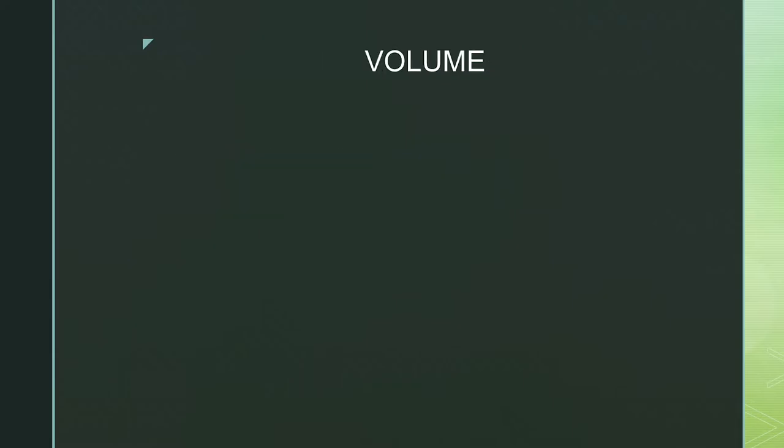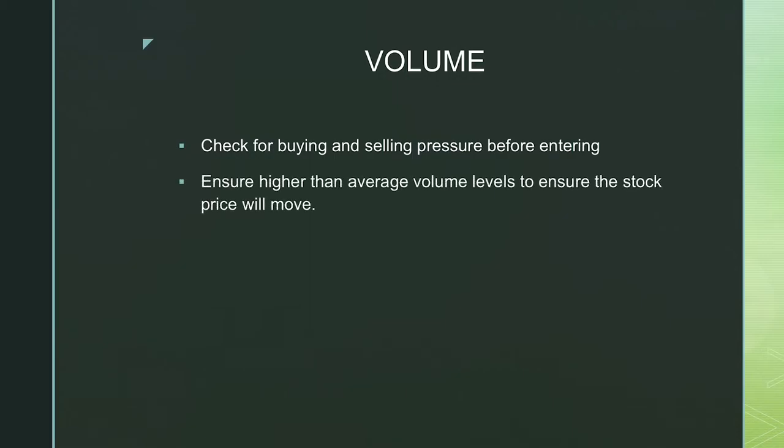Second up is volume. I do look for volume as one of the key confirmations to enter a trade. Whether you're short or long in your stock, you need to ensure there's either buying or selling pressure before entering. You need sufficient volume to push the price up — that is the only way you'll capture the move of the stock. You need to ensure there's higher than average volume levels. If the volume on TradingView is average or below average, you want to stay away from that particular trade, because you need sufficient volume to increase momentum and force the stock to move in the direction you're expecting.